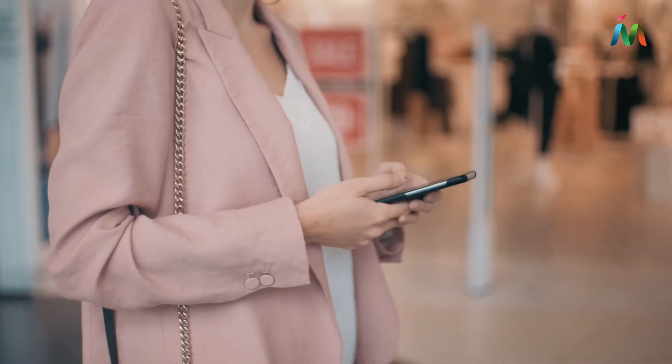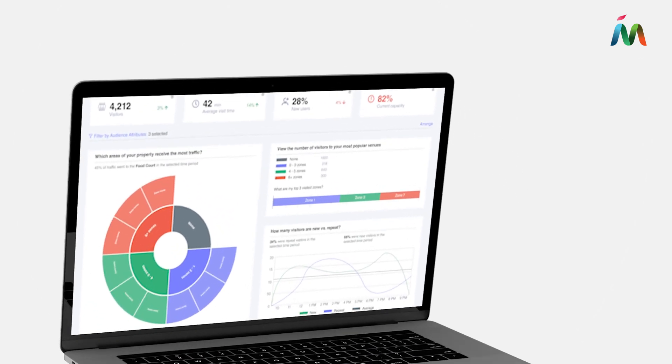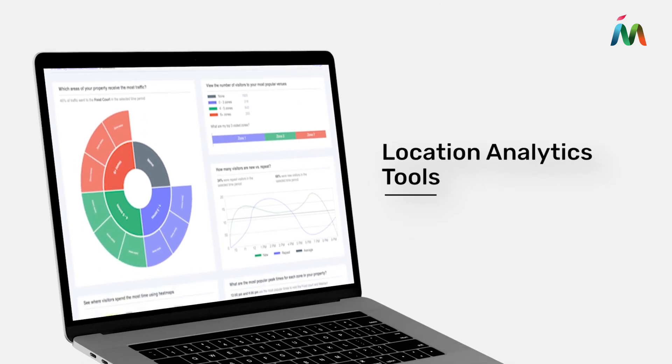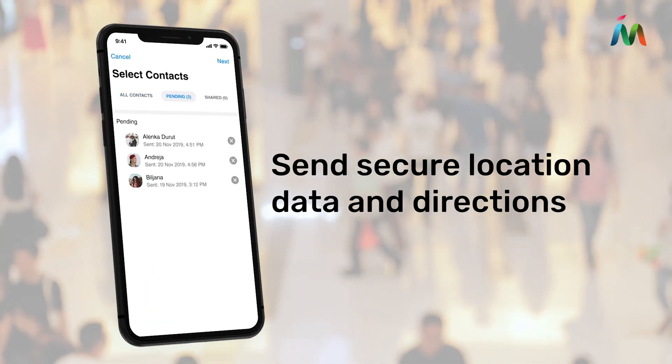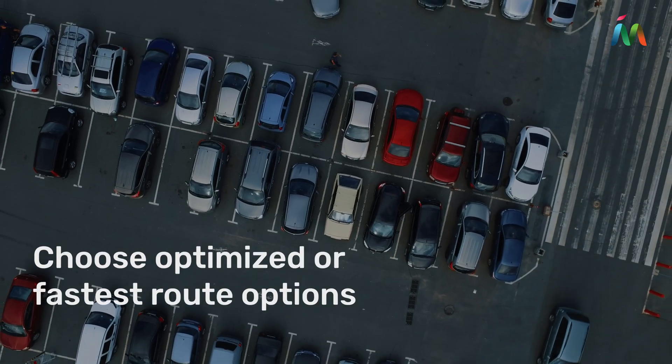Learn more about how your customers interact with your space using powerful analytics tools. Make it easy for people to connect using Find My Friend, and even direct them right to their car.